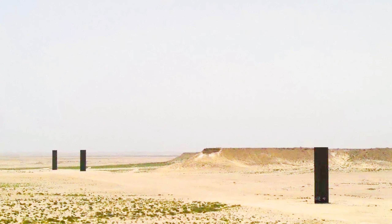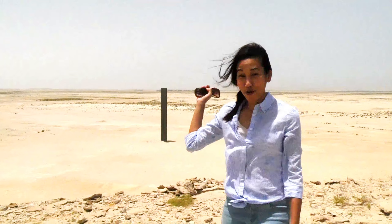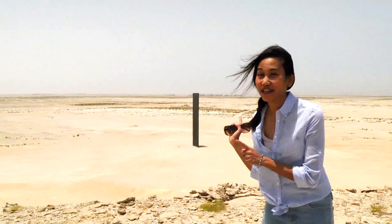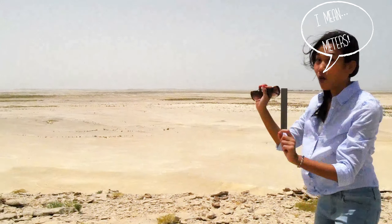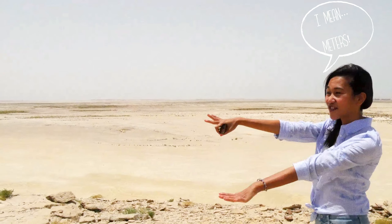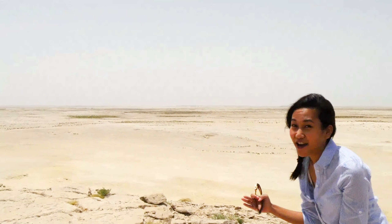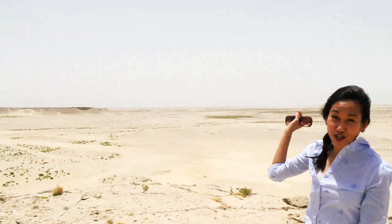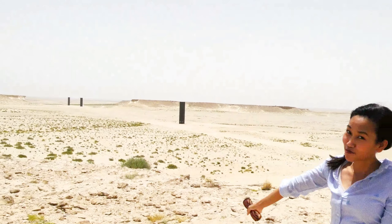Richard Serra has made his mark in Qatar with his East-West-West-East metallic sculpture. These plates were shipped from Germany and craned into the middle of the Western Qatari Desert. The first two metal plates are actually 15 feet tall, while the last two are 18 feet tall. Why are they different sizes? Because the land where the last two plates are standing is actually higher, so they increased the height of the last two plates to make them all appear the same size.